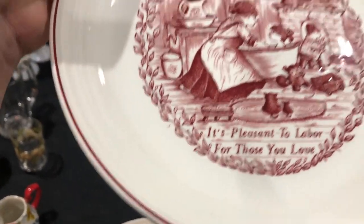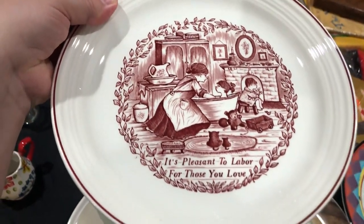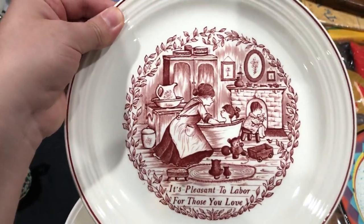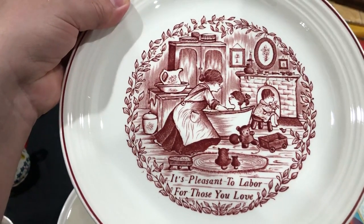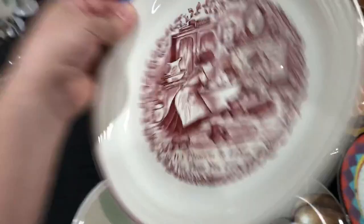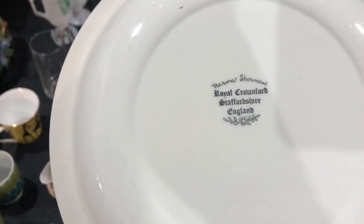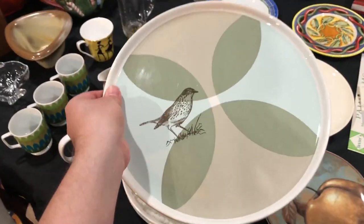This I thought was really cool. I love dishware, so I never want to give wrong information — if I ever say the wrong thing, you can put it in the comments below. This I believe is called Transferware. It says 'It's pleasant to labor for those you love.' Amen! Royal Crownford Staffordshire, England. I feel pretty good about this plate — I think it's beautiful and cute, and I looked it up and they sell well.